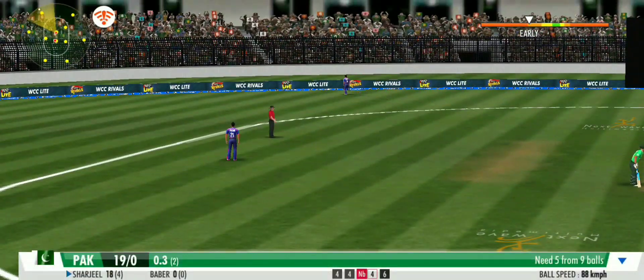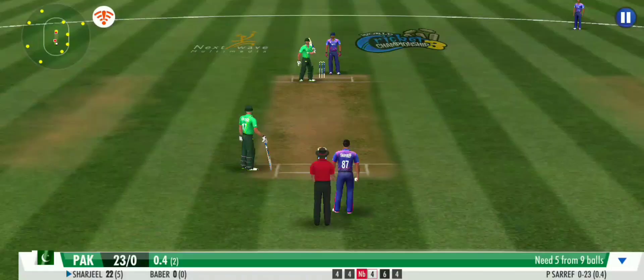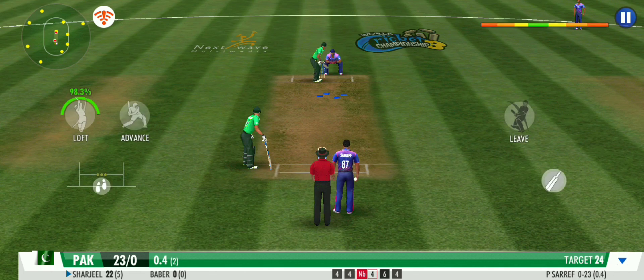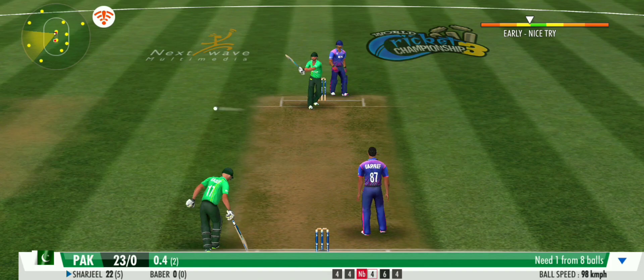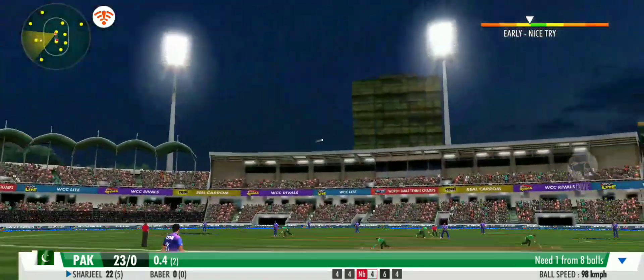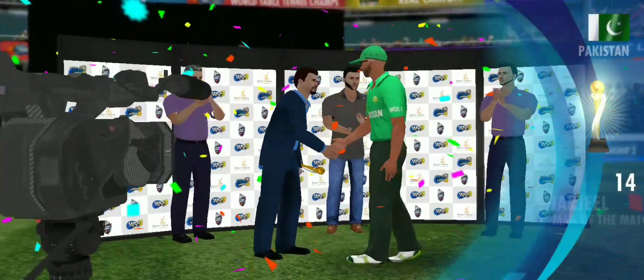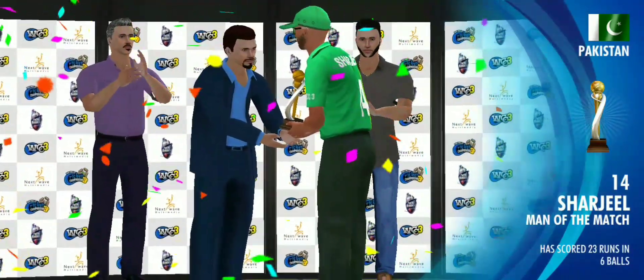Back-to-back boundaries. A very good effort between the wickets. A back-and-forth contest of wills that has left one side triumphant. What a match.